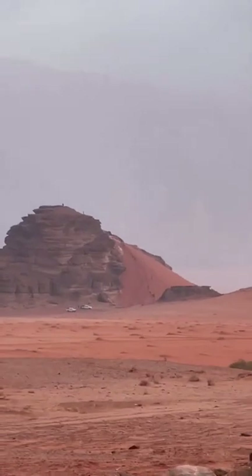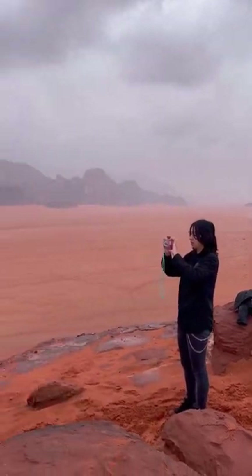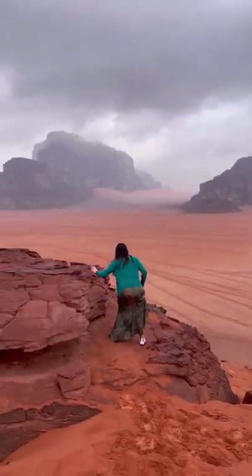Next was a beautiful viewpoint up this sandy hill that some people use for sandboarding. I walked all the way up, which was quite difficult but worth it. Look at these views — I think this is probably one of my favorite views of all of Wadi Rum.